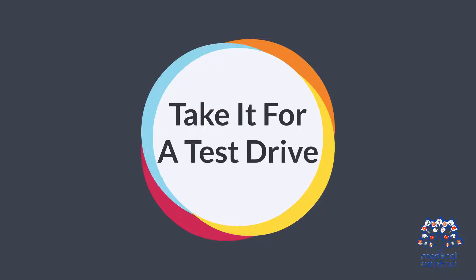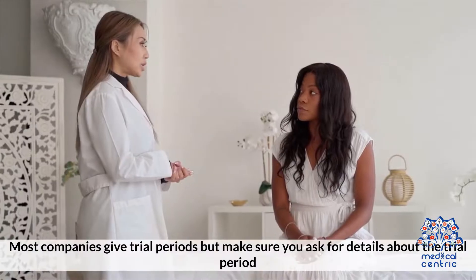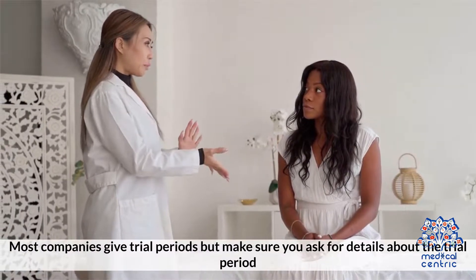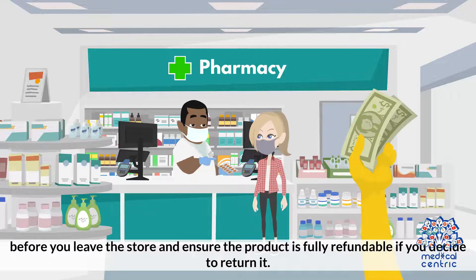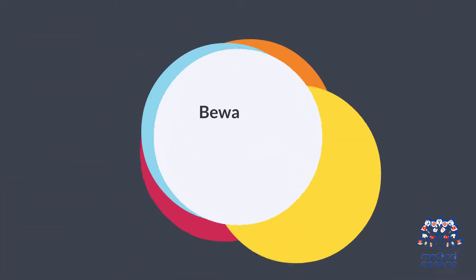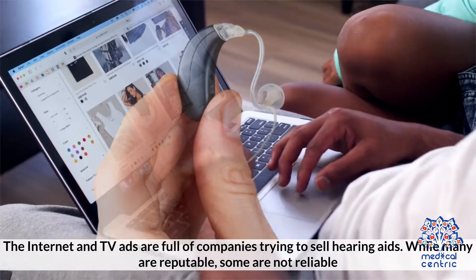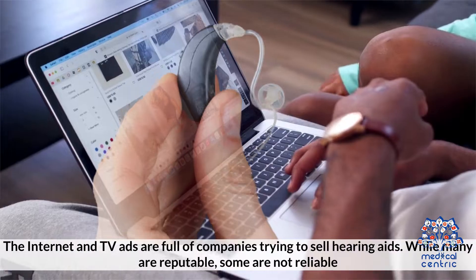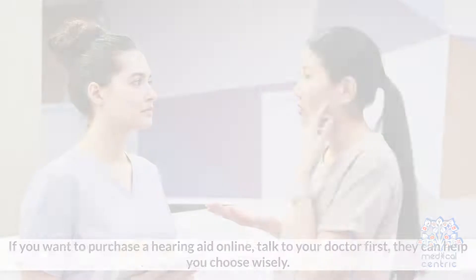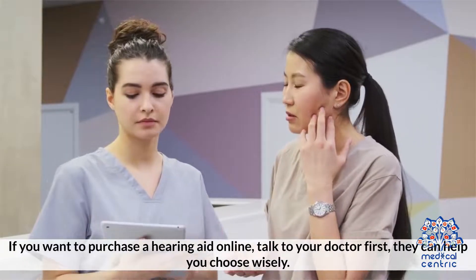Take it for a test drive. Another way is to take the hearing aids for a test drive. Most companies give trial periods, but make sure you ask for details about the trial period before you leave a store, and ensure the product is fully refundable if you decide to return it. Beware of advertisements with misleading content. The internet and TV ads are full of companies trying to sell hearing aids. While many are reputable, some are not reliable. If you want to purchase a hearing aid online, talk to your doctor first — they can help you choose wisely.